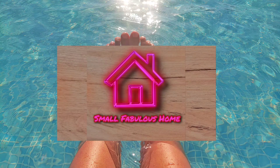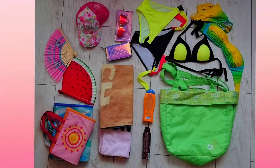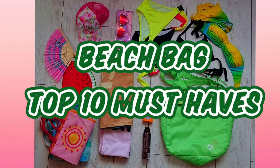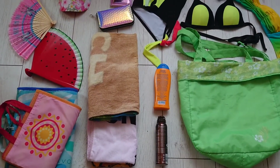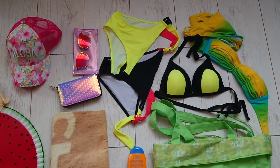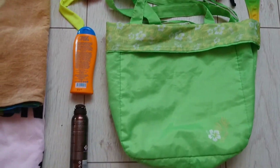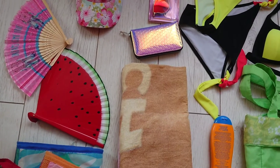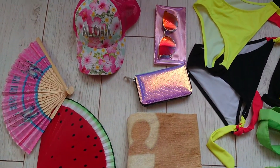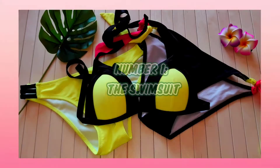Hello everyone and welcome back to Small Fabulous Home channel. In this video I would like to share my beach bag top 10 must-haves. Grab a pen and paper and let's start. I've been in the situation many times where I get to the beach and I'm like, whoops, I forgot the sunscreen or the hat or who knows how many other things. Here are some of the most important items that shouldn't be missing from your beach bag.